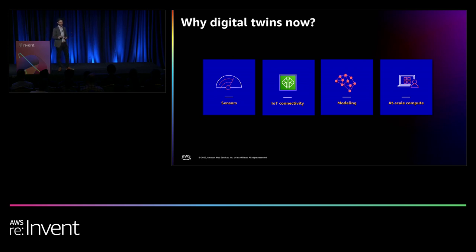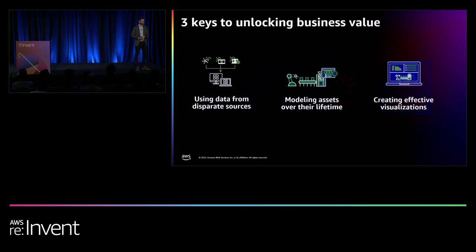The final piece is at-scale compute — where we take that physical representation and marry it with simulations and high-scale 3D rendering. Many of these workloads are moving into the cloud today, giving customers that breadth of technology. So we have enabling technologies at hand. But our customers have told us that digital twins are still hard.